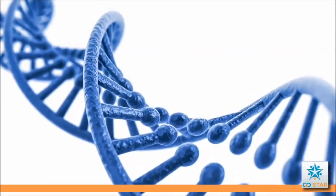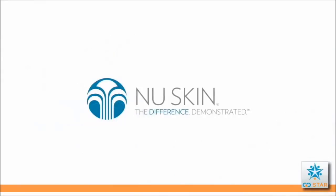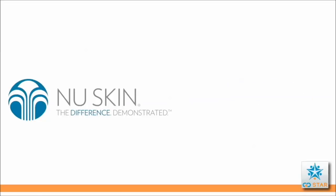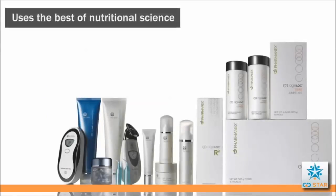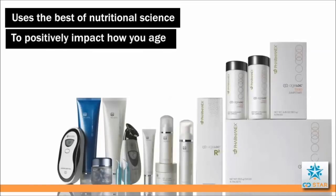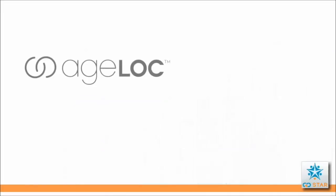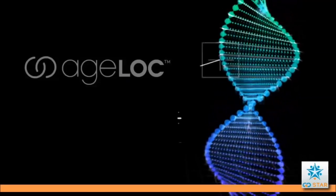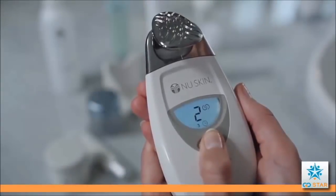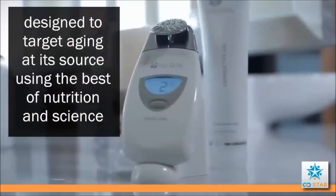The first company to truly understand the value of this new research was Nu Skin Enterprises. In 2011, Nu Skin acquired LifeGen, and the next generation of anti-aging solutions was born. This technology uses the best of nutritional science to positively impact how you age. Nu Skin calls this technology Age Lock — a scientific breakthrough that goes beyond just the signs of aging and instead targets the sources of aging at a genetic level. The result is some of the most advanced, effective anti-aging products with one intention: to defy aging.